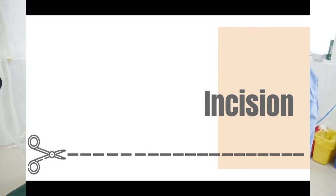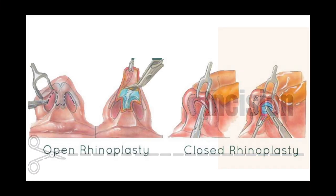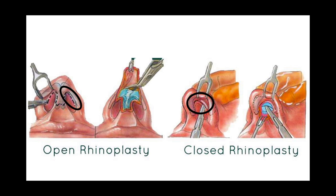Next is the incision, which can either be open or closed. Both involve a cut alongside the inside of the nostril, which allows for those scars to be hidden. An open incision also involves a cut along the columella, which is the narrow strip of tissue that separates the nostrils, allowing for complete access to nasal structure.